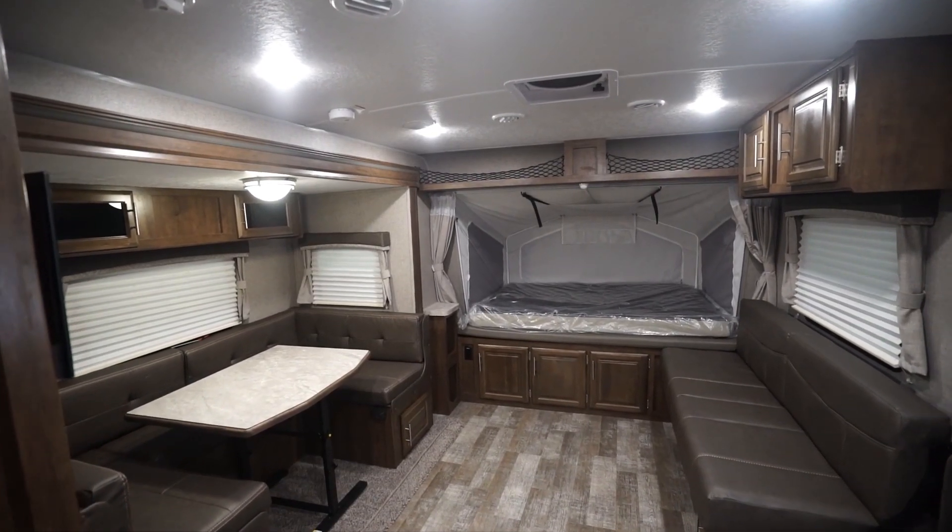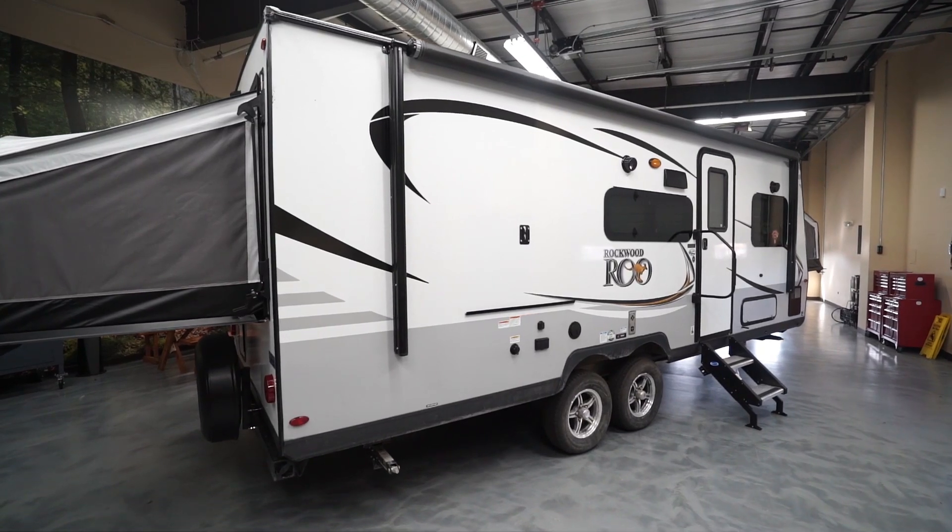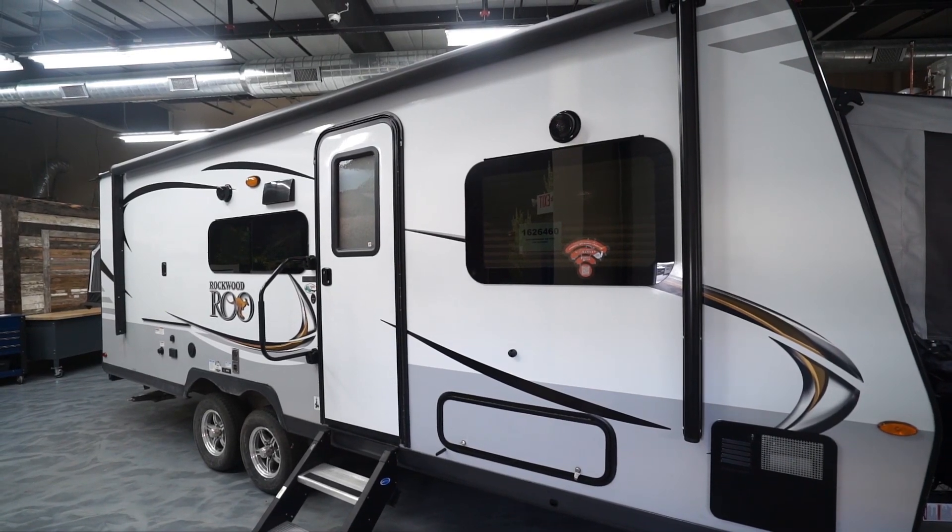The Roo is focused on making your investment go a long way. That means you'll find the Roo in a wide variety of floor plans packed with tons of features. The line ranges in length from just over 21 feet to a little over 32 feet and varies in weight from right around 4,000 pounds all the way up to nearly 6,000 pounds. There are 10 floor plans in total and each model offers something special.